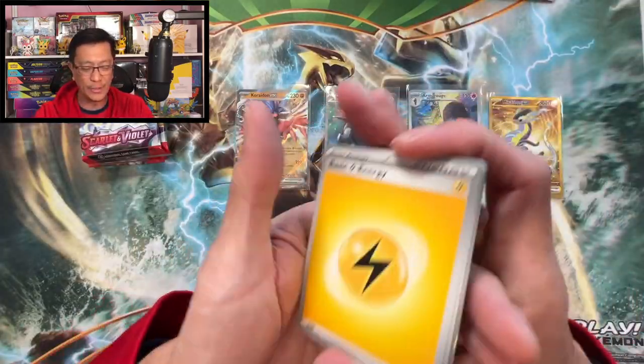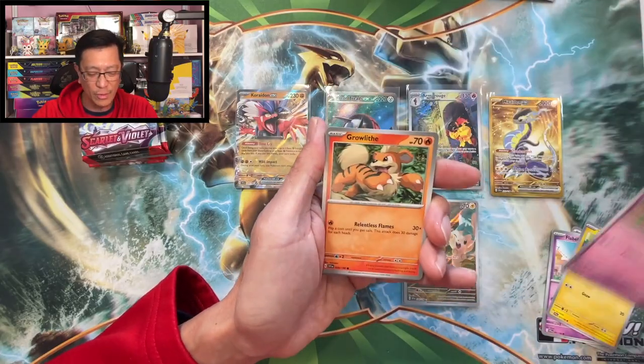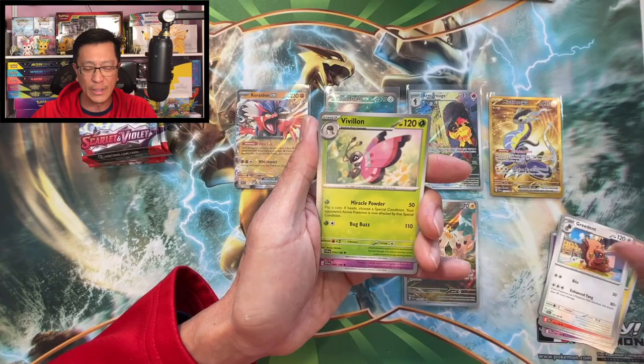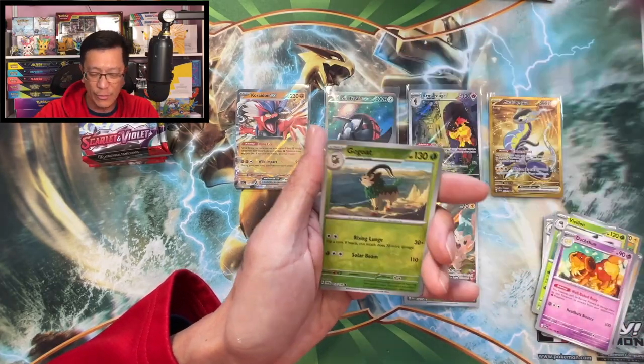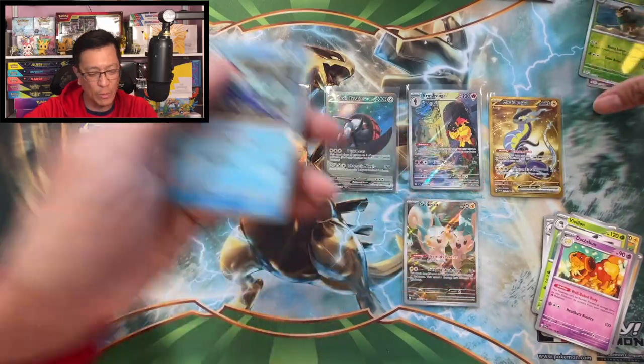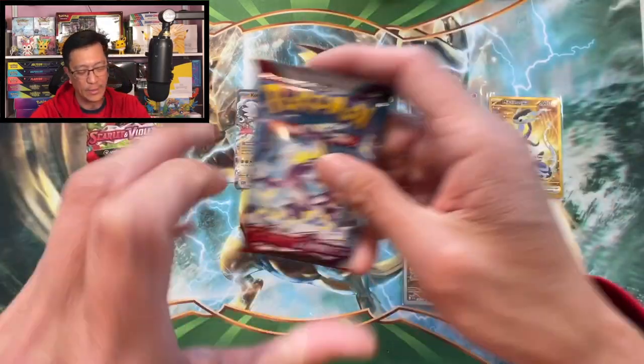Flabébé, Toxel, Rolycoly, Growlithe, Greedent, Vivillon Dashing, Fido reverse, Gogoat reverse, Quaquaval holographic — let's go!